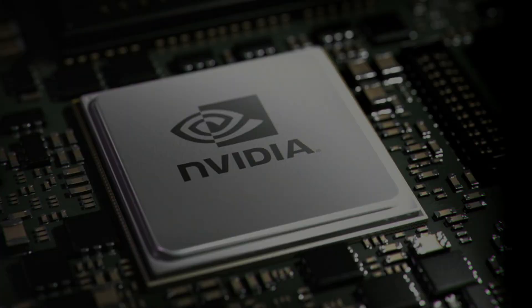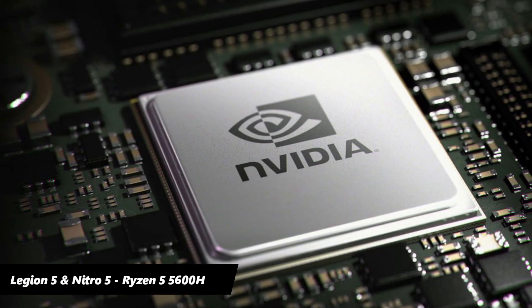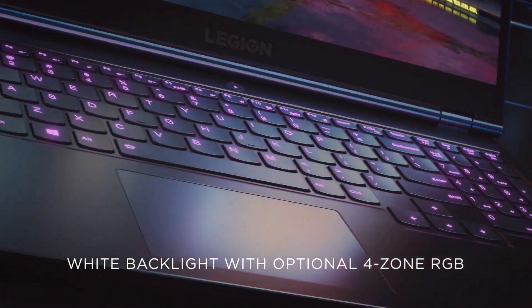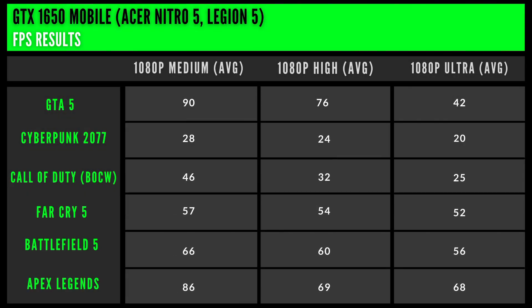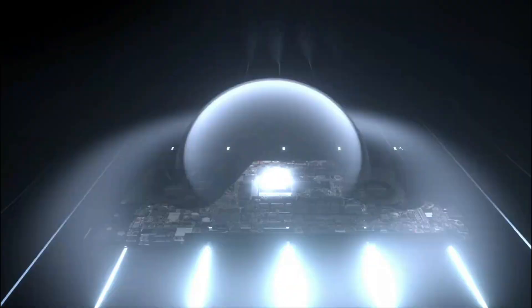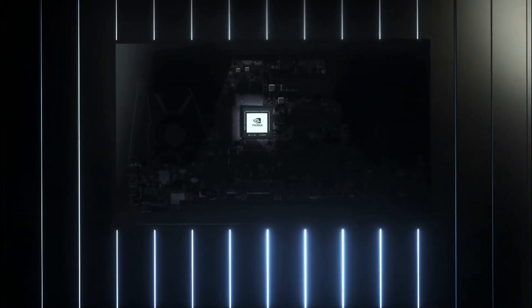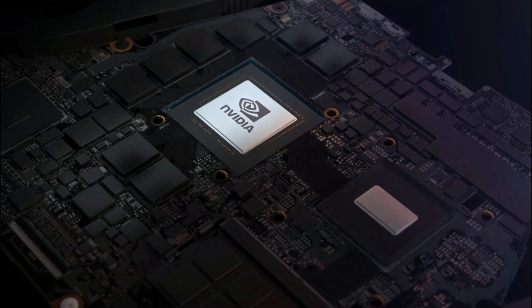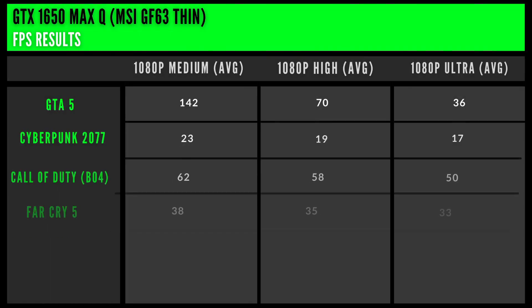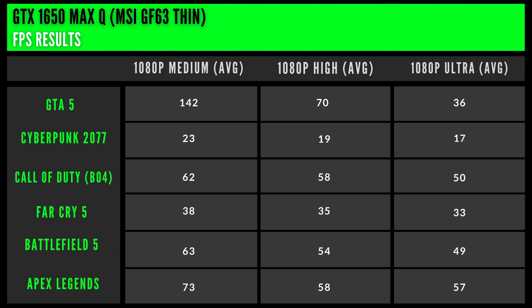Moving on to the GPU, the Legion 5 and Nitro 5 both equip the GTX 1650 graphics card — a Turing architecture notebook card based on 12nm manufacturing, with 4GB graphics memory, 1024 CUDA cores, and a TDP of 50W. This GPU produces 76 FPS on average while running GTA 5 at 1080p high settings. The MSI GF63 comes with a GTX 1650 Max-Q variant, also Turing-based on 12nm with 4GB VRAM and 1024 CUDA cores, but a lower TDP of 30W, producing 70 FPS on average in GTA 5 at 1080p high settings.